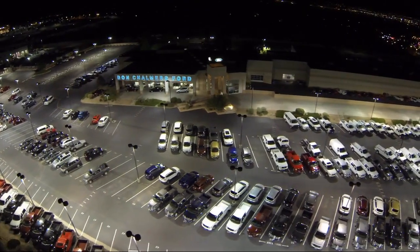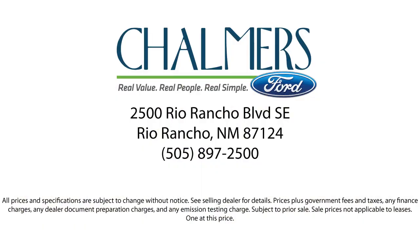Our shoppers feel at ease, worry free and extra satisfied with their purchase from us, so come in today and schedule a test drive. We're located at 2500 Rio Rancho Blvd.